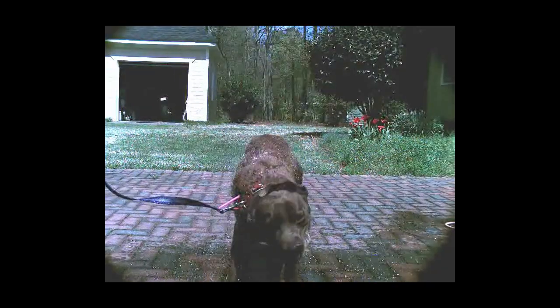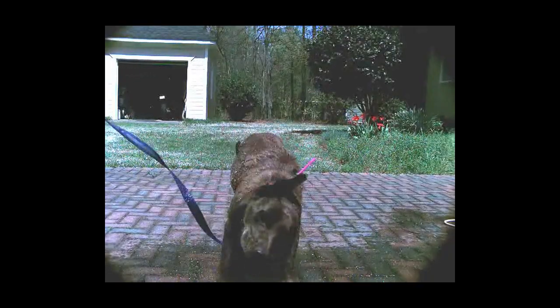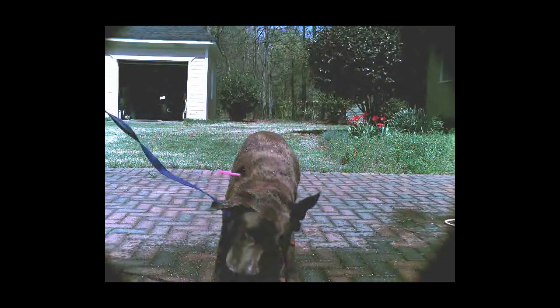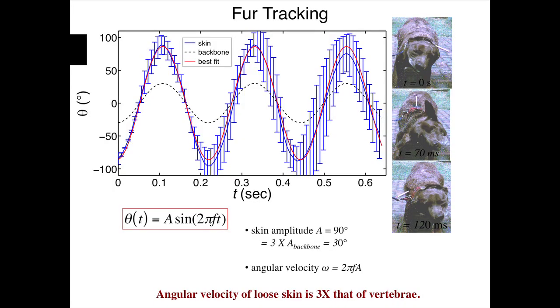This is an example of particle tracking from our lab. We take a pink straw and attach it to the top of the dog's back. From this video, the top of the back actually goes 90 degrees to the side on the right and 90 degrees on the left, showing the skin is very loose. That's actually very important in the shake process. The motion turns out to be simple harmonic motion from freshman physics. The velocity of the skin is about three times the velocity of the top of the backbone. If you have three times the velocity, you have nine times the force. As a result, these animals only get a tenth as dry if they had tight skin.